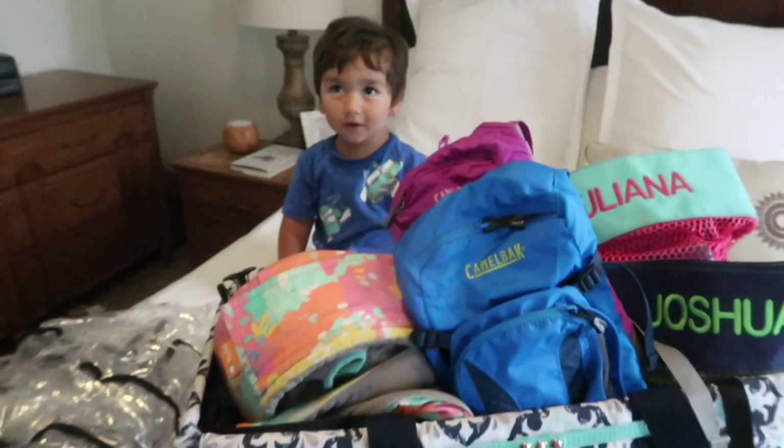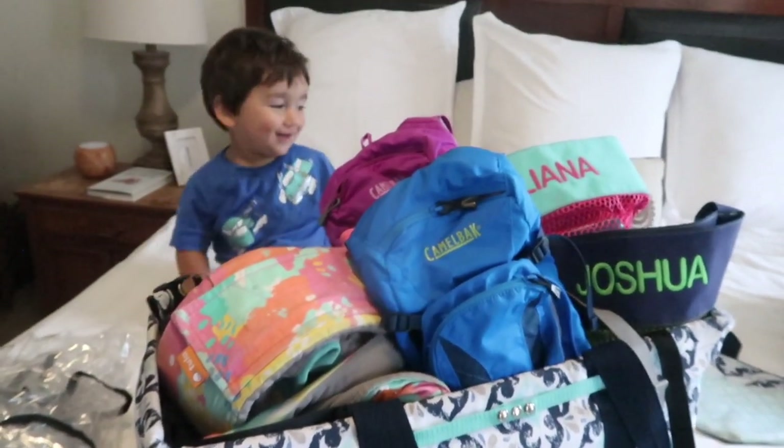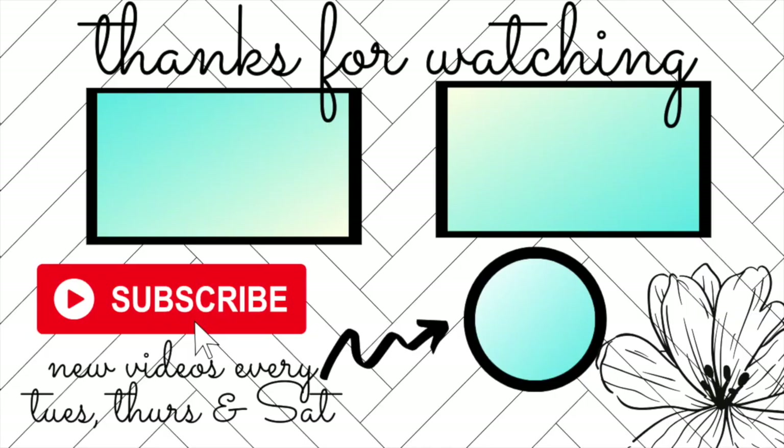I hope you enjoyed that pack-with-me and found it helpful! Check back for the video on Sand Dollar Island later this week. If you are new here, welcome — I would love to have you as a subscriber. We really appreciate having you here as part of our YouTube family.